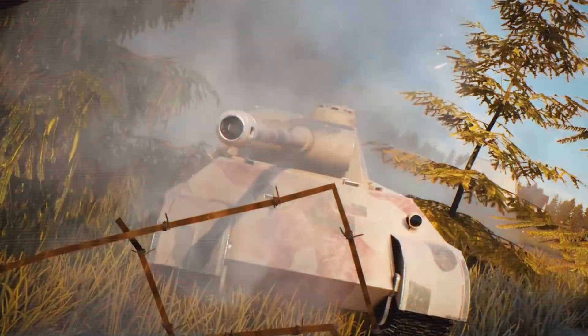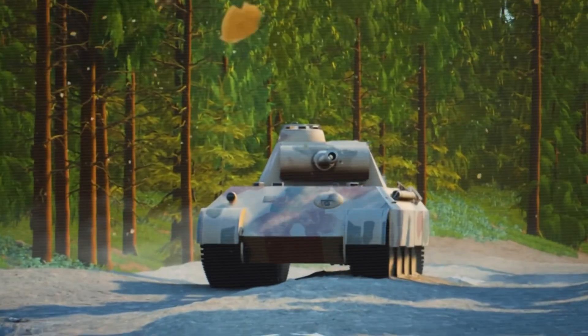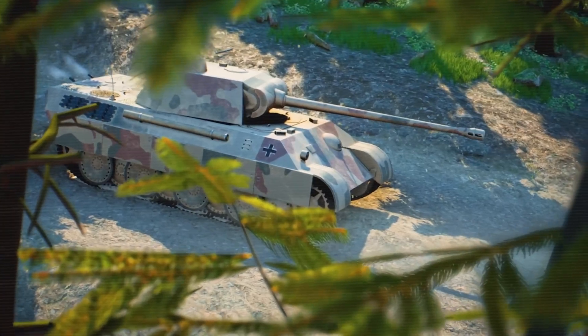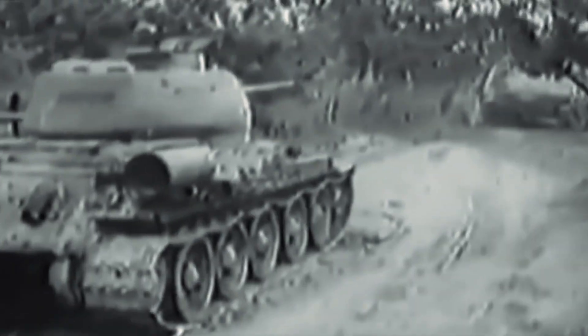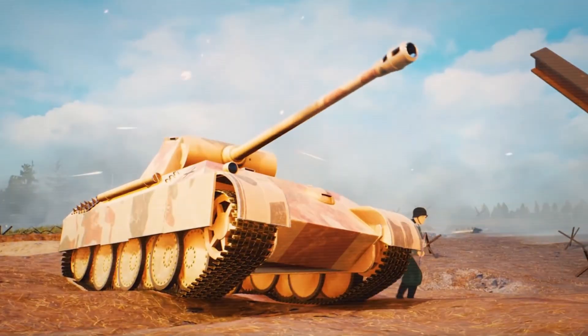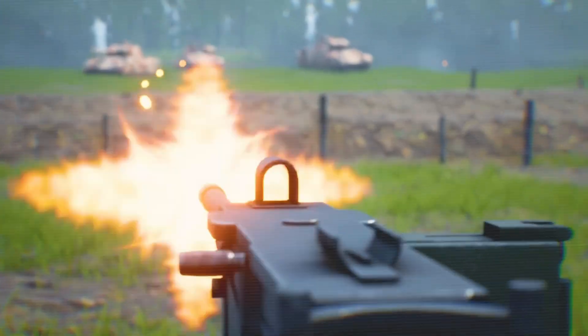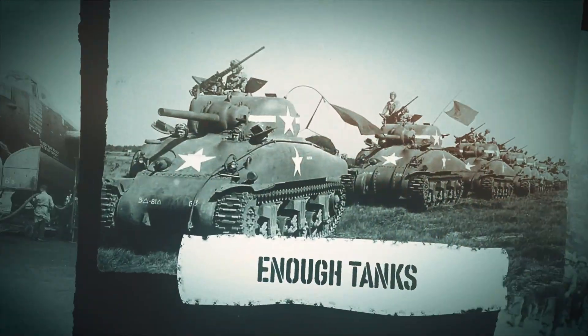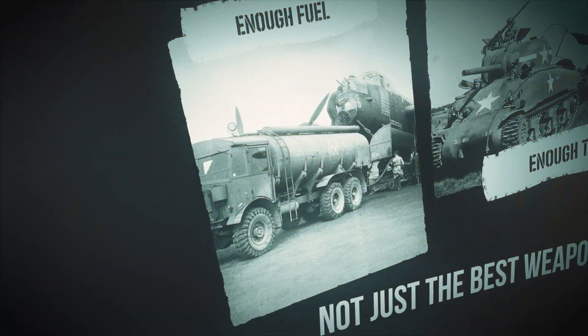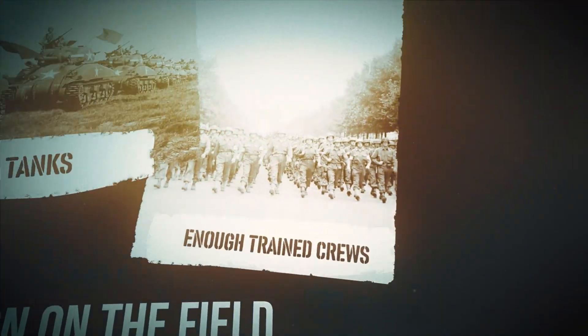The Panther looked like the future of tank design, and in many ways it was. Its sloped armor and powerful gun were copied by others after the war. But the Panther was also a warning. Sometimes the best tank can be too complicated and break down when you need it most. Germany needed simple, reliable tanks that they could build in large numbers. Instead, they built the Panther — smart, strong, and scary, but too complex to win the war. The Panther proved you can make an amazing machine, but if it's too hard to fix, too expensive, and always out of fuel, it won't help you win. War is won by the side with enough tanks, enough fuel, and enough trained crews — not just the best weapon on the field.